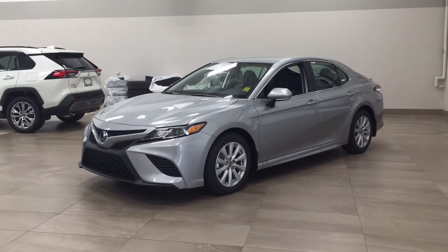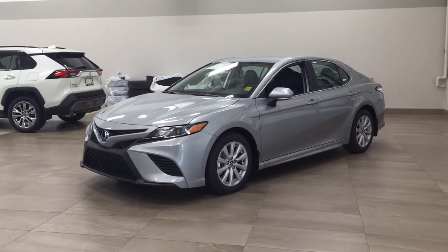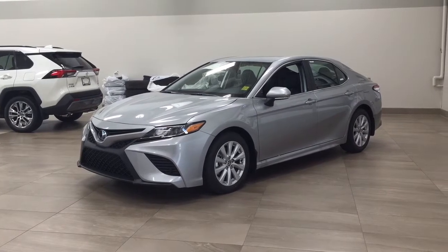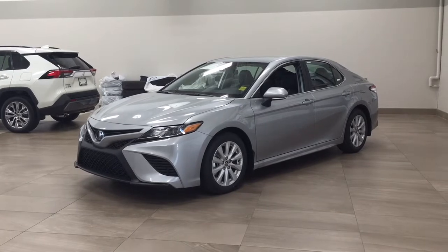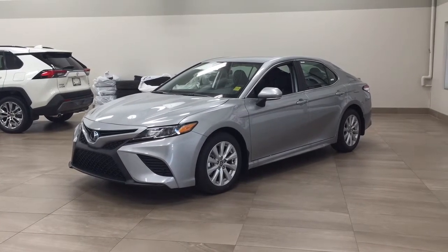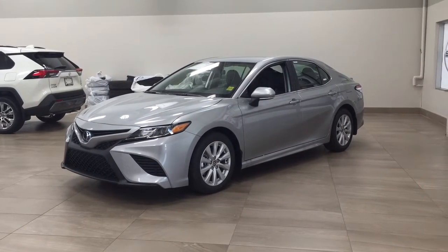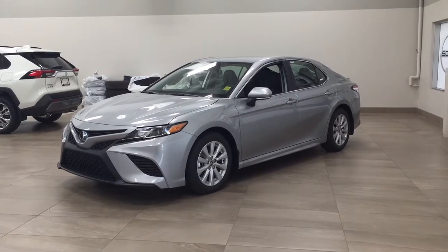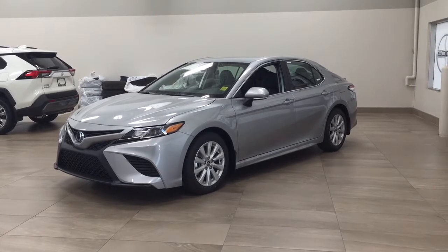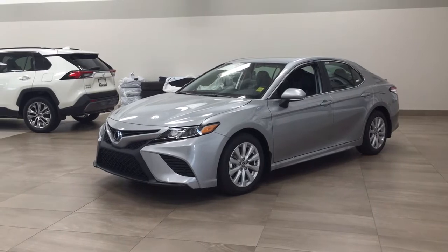Hello folks, welcome to Sherwood Park Toyota, located at 31 Auto Mall Road in Sherwood Park, Alberta, Canada. Today I'm going to be showing you this new Toyota Camry SE all-wheel drive. The most notable features on this SE all-wheel drive include its heated front seats, backup camera, and lane departure alert. I'll go through a couple more features on the inside and outside of the vehicle to get you better familiar with this new Toyota Camry SE all-wheel drive.